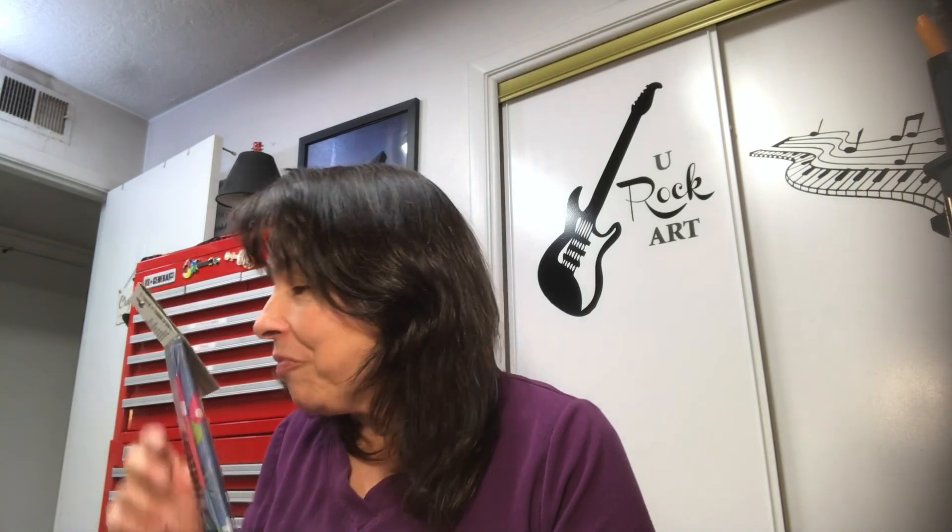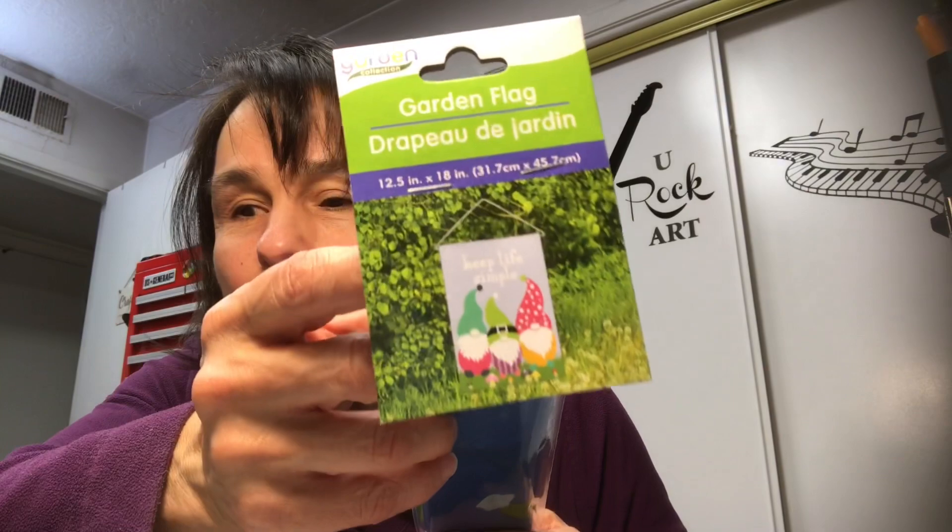I think this is the last item, and I was surprised to find it. I picked up one for myself, one for my dear friend Janet, and one for my dear friend Gail over at Gail Patricia Dollar Tree Hauls and More. They are the Garden Flags — I think that's what they're called — the ones with the little gnomes. Aren't they super cute? I was surprised they had them.